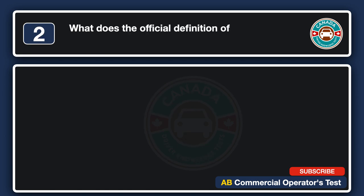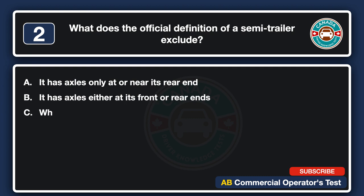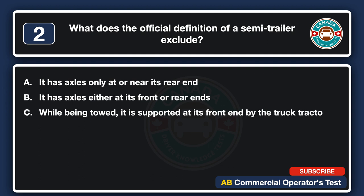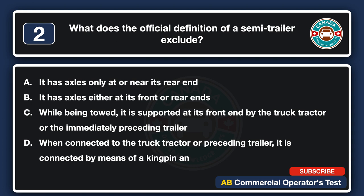What does the official definition of a semi-trailer exclude? A. It has axles only at or near its rear end. B. It has axles either at its front or rear ends. C. While being towed, it is supported at its front end by the truck tractor or the immediately preceding trailer. D. When connected to the truck tractor or preceding trailer, it is connected by means of a kingpin and a fifth wheel. The answer is B: it has axles either at its front or rear ends.